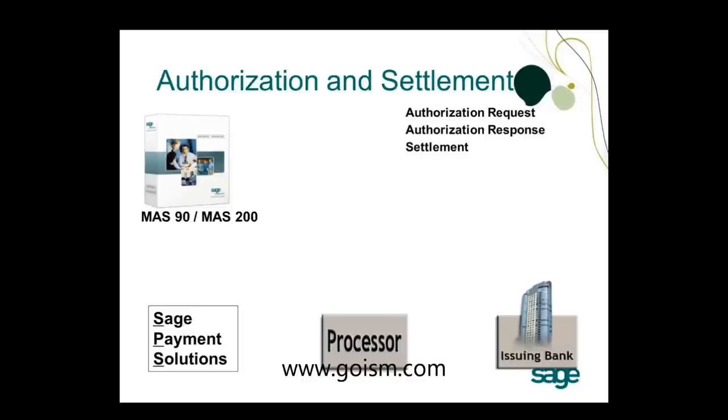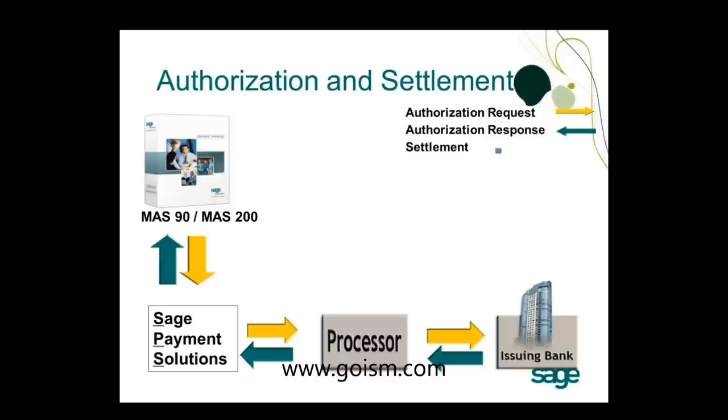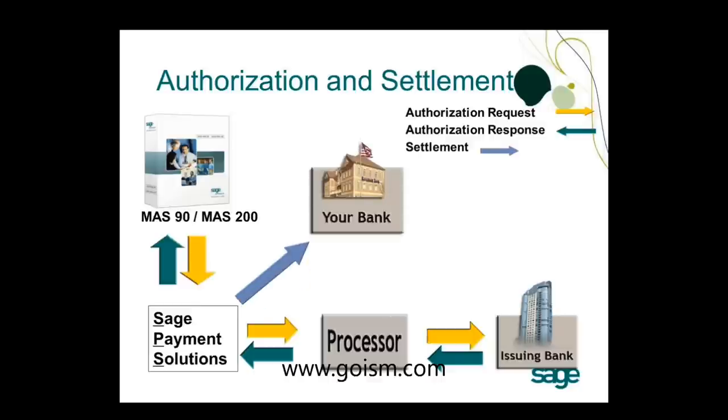What does authorization and settlement look like with MAS 90/200? An authorization request goes from MAS 90/200 into Sage Payment Solutions' virtual terminal, then to the processor, and then to the issuing bank. The issuing bank sends back an authorization response through the same path back into MAS 90/200. Settlement then occurs directly from Sage Payment Solutions to your bank, and funds are deposited within 24 to 48 hours.